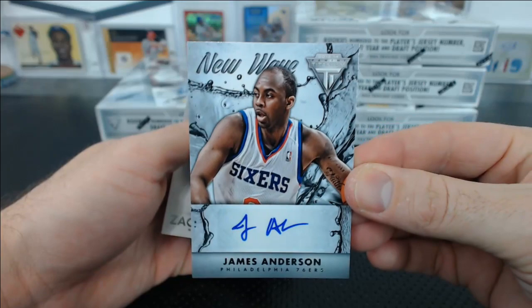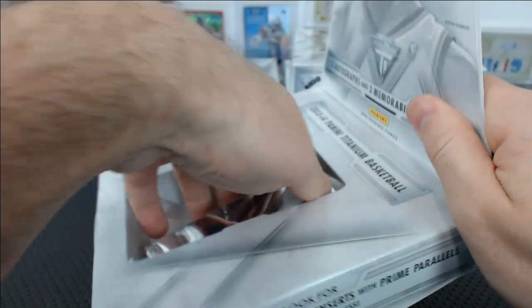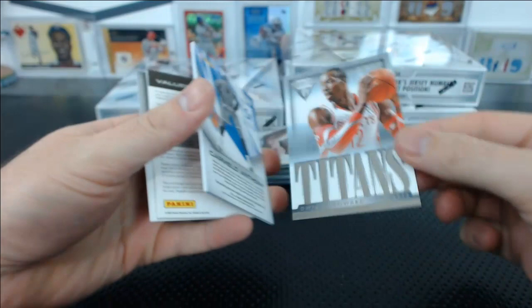I'd love the New Waves if they were on-card, of course — but we always want on-card autos, you rarely get them. Clippers home-court advantage. OJ Mayo base. You've got a Titans Dwight Howard to 199 for the Rockets.